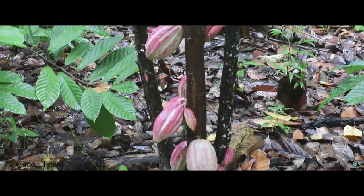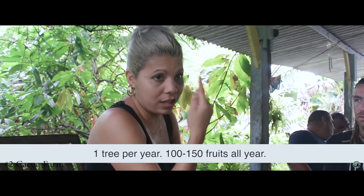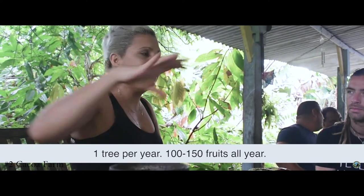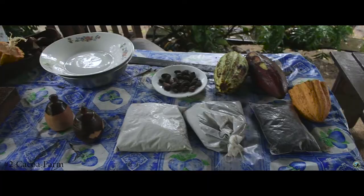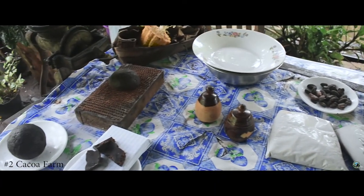Our number two spot belongs to the cacao farm. Baracoa belongs to a region which is good for growing cacao for chocolate. Take some time to visit a local farm where they teach you how local chocolate is made and give you samples to try. Be warned, however, it's probably not the same style you're used to back home.